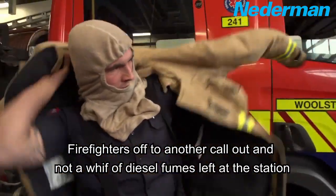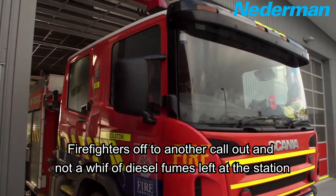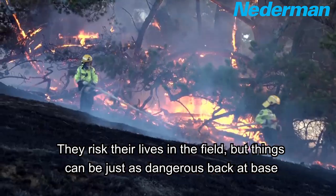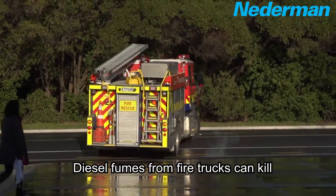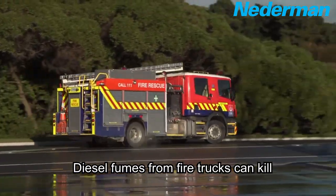Firefighters off to another call out and not a whiff of diesel fumes left at the station. They risk their lives in the field but things can be just as dangerous back at base. Diesel fumes from fire trucks can kill.